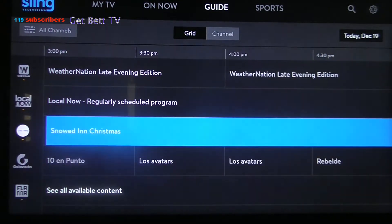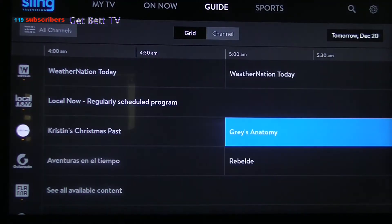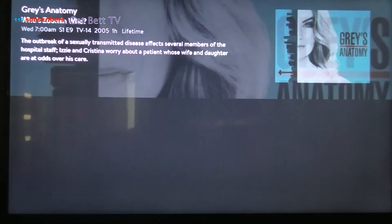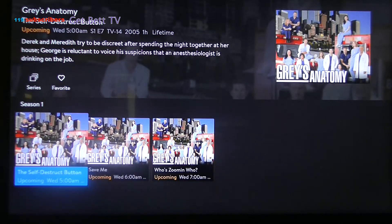Basically, you can just look through your channels, go up to 14 days in advance, and click on a show. You get this new little menu and it tells you about it — it shows the title, what it's about, and upcoming episodes.